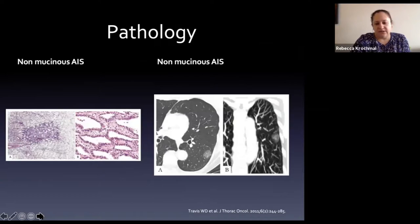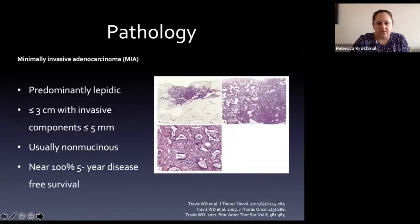Adenocarcinoma in situ can be mucinous or non-mucinous subtypes, and doesn't necessarily need to appear solid. A pure ground glass nodule - slightly larger, without a definitive solid component (the solid part you may see is really a vessel running through it) - can be an AIS. Again, with 100% five-year disease-free survival, this is why we follow and treat them.